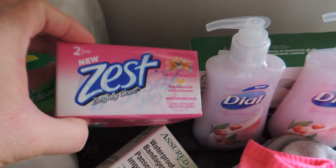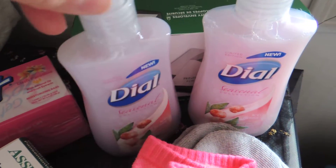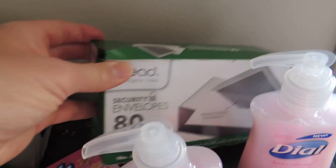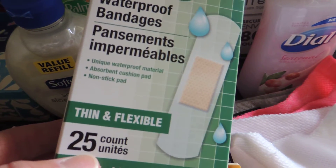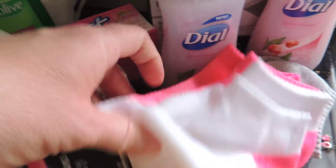More soap - this didn't have a coupon for it but I thought I would try it because I need some more soap products. Dial hand soap with pumps, and an 80-count pack of security ovals. That's a good deal. Waterproof band-aids - it seems like they always need band-aids.